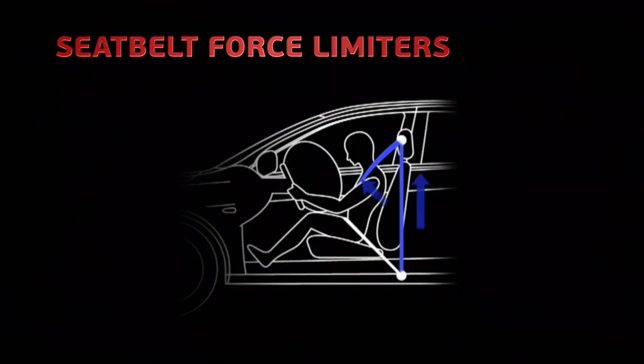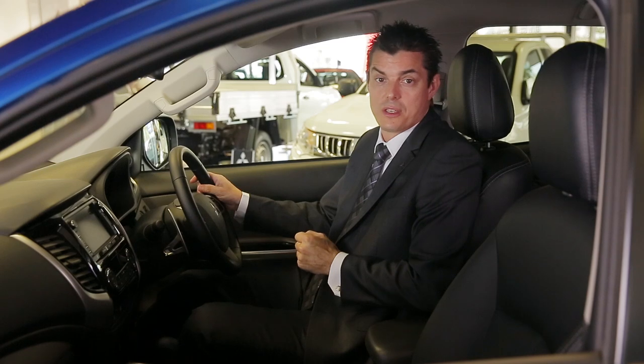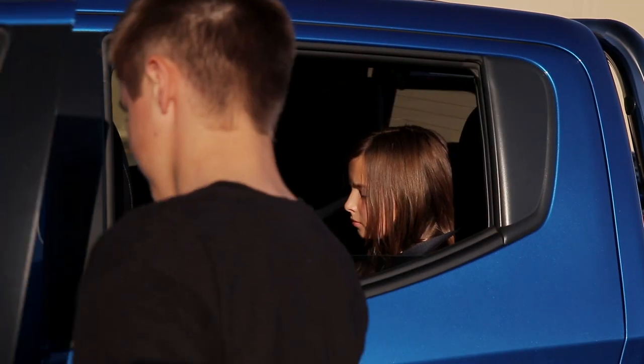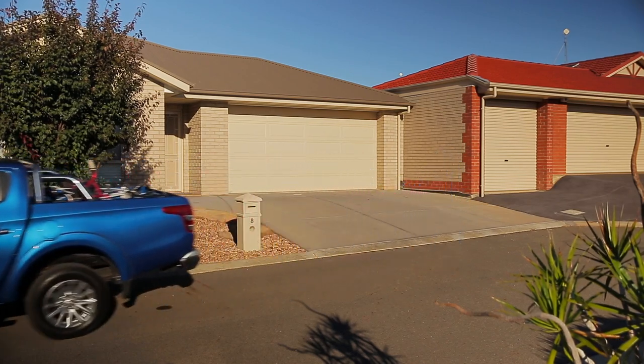The design limits the forces on the body during collision by positioning the occupant in an optimum position as the airbags deploy to minimise the risk of any secondary seatbelt related injuries. The all-new Mitsubishi Triton offers safety features that will ensure every driver feels safe, secure and confident behind the wheel.